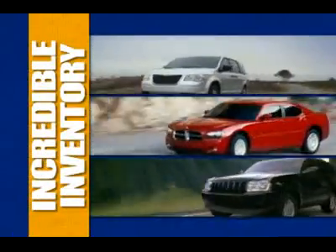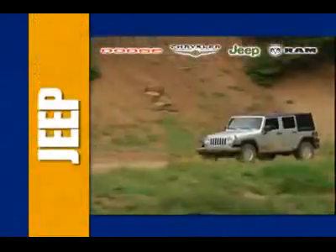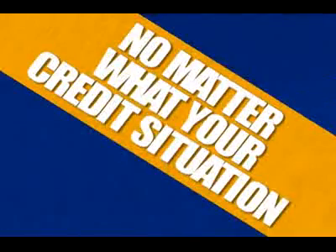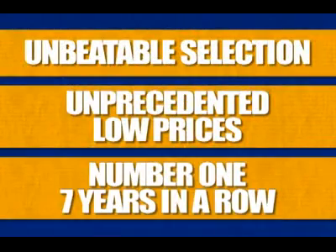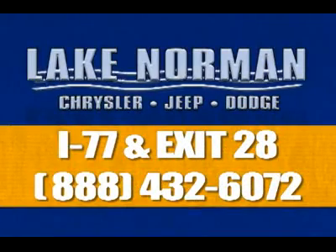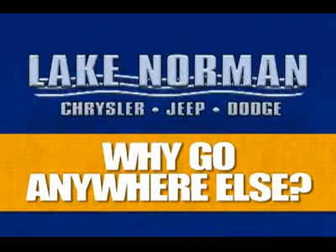Shop Lake Norman Chrysler Jeep Dodge for an incredible inventory of new and certified pre-owned Chryslers, Jeeps, and Dodges, and the best selection of the most popular used vehicles. We have financing options for everybody, no matter what your credit situation. Unbeatable selection, unprecedented low prices, and number one seven years in a row. Why would you go anywhere else? Visit us at I-77 and exit 28 or call 888-432-6072 for below market pricing on your next car.